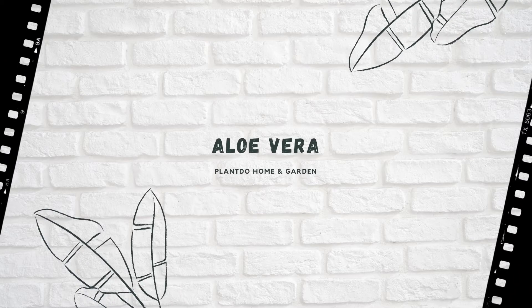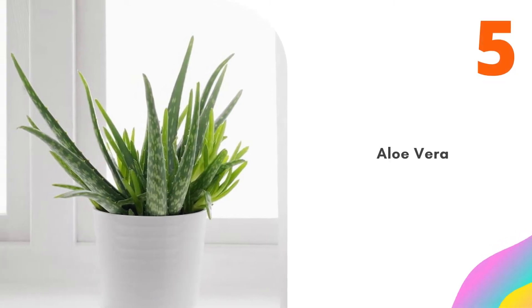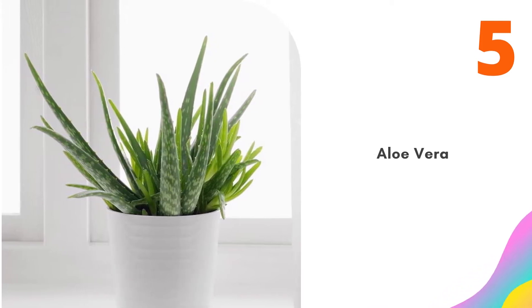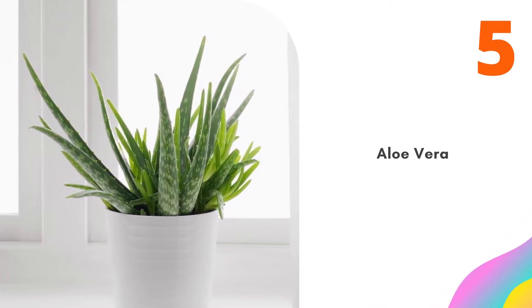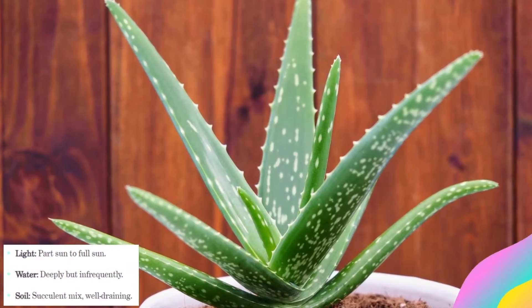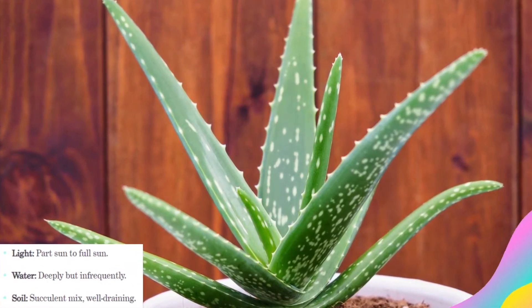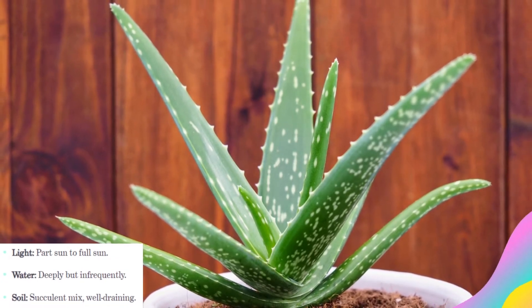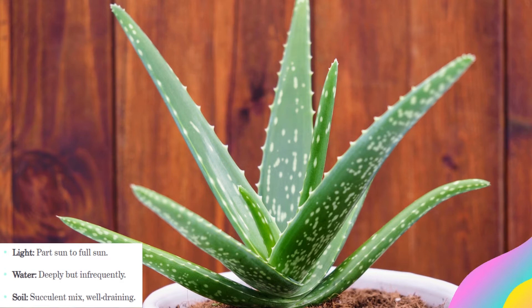Number 5: Aloe Vera. Love the idea of having a healing plant right at your fingertips? Aloe is an awesome indoor plant once you figure out a couple of maintenance basics. First, avoid direct sunlight and instead stick to a bright area. Then, use the deep but infrequent watering system — let it dry out between waterings, sometimes a week or more, with the top few inches of soil being dry. As your plant matures, feel free to break a piece off to see and use the aloe inside.